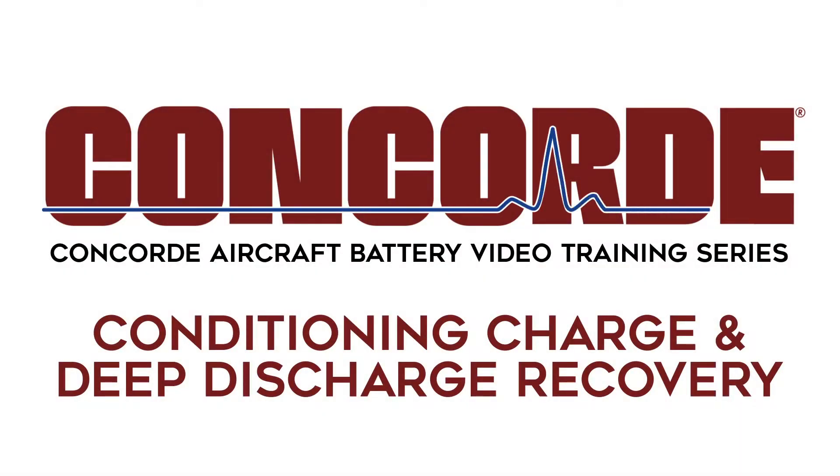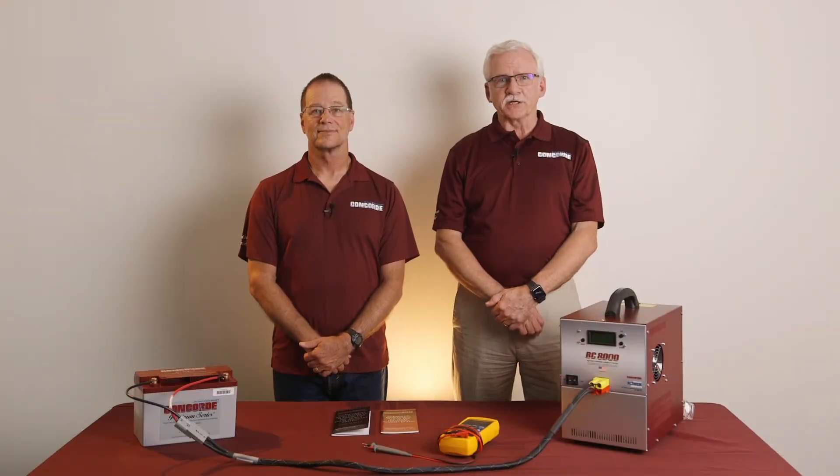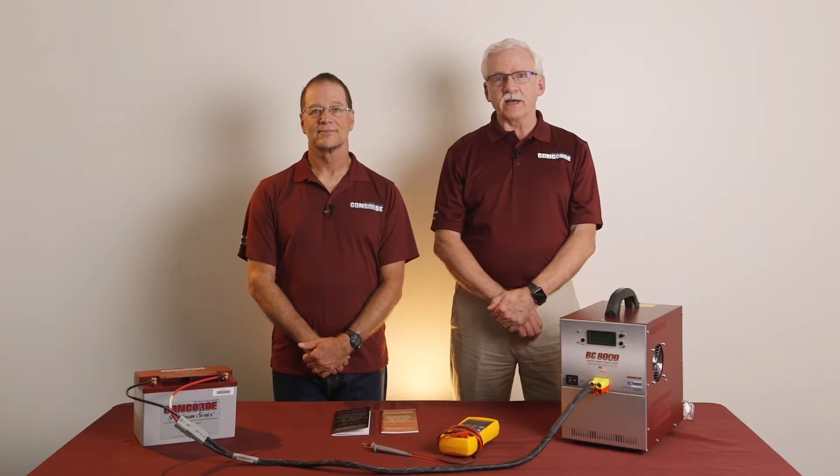Concord Aircraft Battery Video Training Series: Conditioning Charge and Deep Discharge Recovery. Welcome back to Concord's Aircraft Battery Maintenance Video Series. My name is Walter Heine. I'm the Director of Sales with Concord Battery.